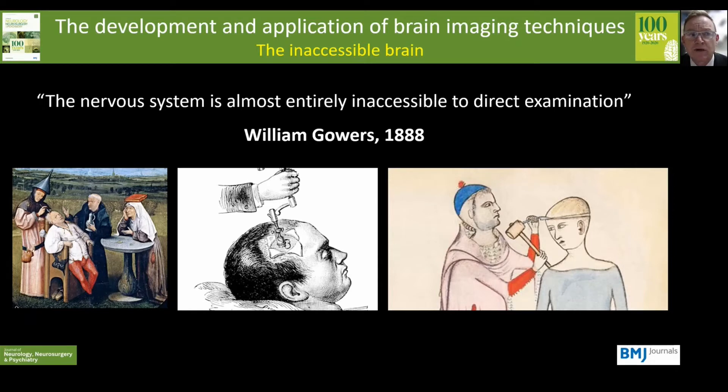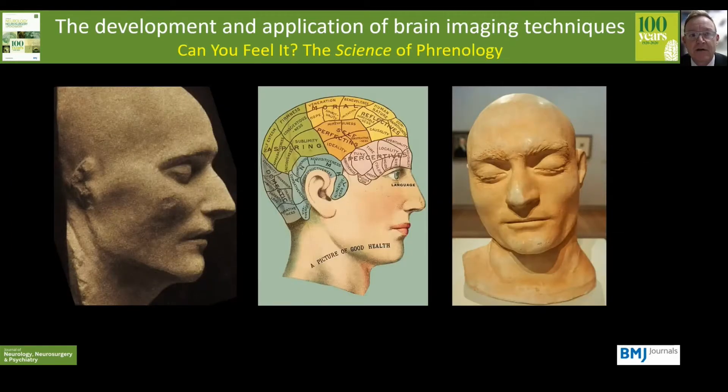Now, trepanning usually didn't go that well, so in the late 18th century, Franz Joseph Gall proposed that it was possible to study the anatomy and structure of the brain through the shape of the skull. And this led to the practice of phrenology, which was one of the reasons for the popularity of creating death masks, in the belief that behaviour, including criminal behaviour, could be predicted from skull shape.